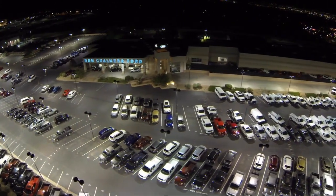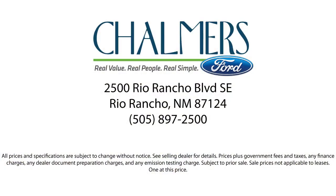Our shoppers feel worry-free and extra satisfied with their purchase from us, so come in today and schedule a test drive. We're located at 2500 Rio Rancho Boulevard.